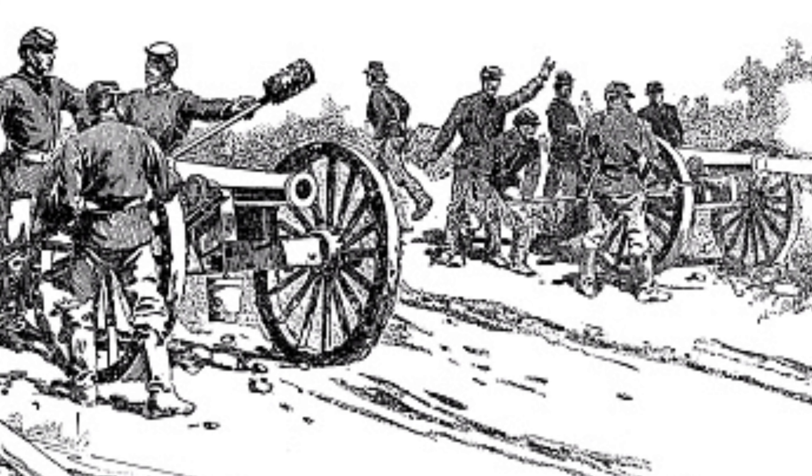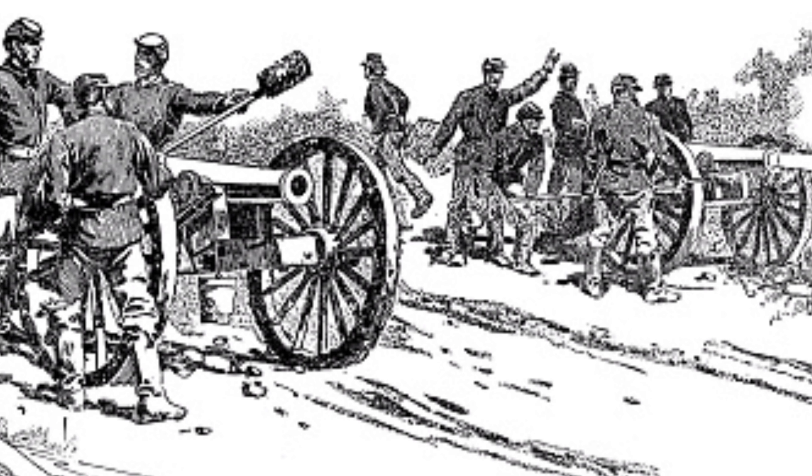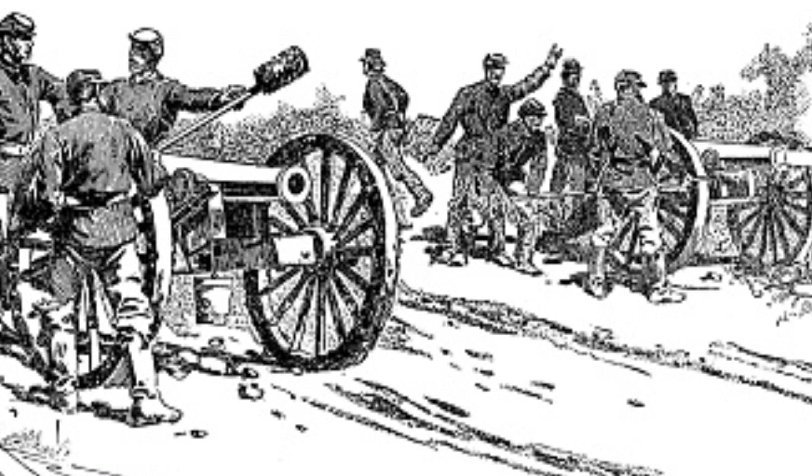Dilger is going to get his revenge, providing incredibly accurate counterfire that actually destroys five Confederate cannon carriages. The Confederates are not going to be able to salvage those cannons and will have to leave five guns on the field — five precious guns for a pseudo-nation limited on supplies. To leave five guns on the field is a huge, huge loss. So Dilger will get his revenge.